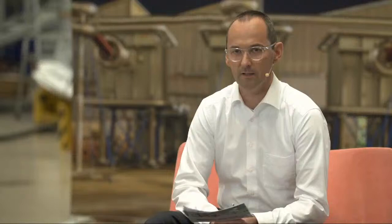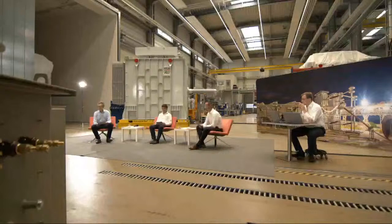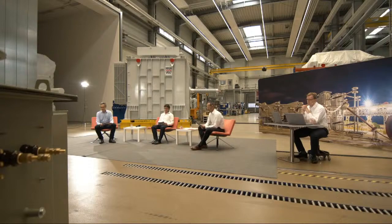These are interesting questions for us as a system operator, where the main aim is high availability. We started with the German TSO PQ test for the 525 kV HVDC cables shortly after the decision was taken to use super long cables for the German corridor projects. This was completed successfully and formed the decision basis for introducing this new innovative technology across all corridor projects.